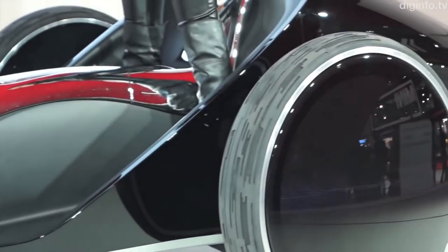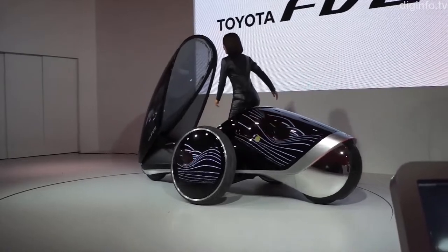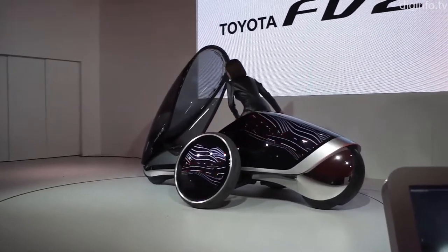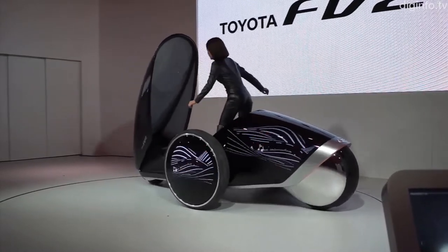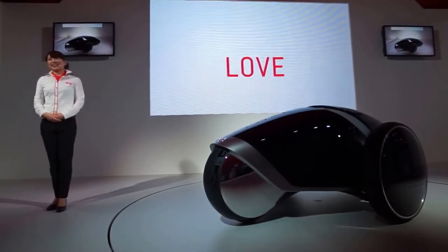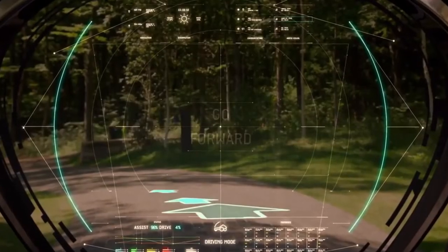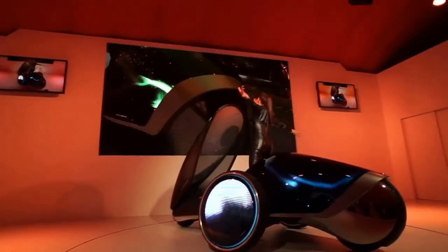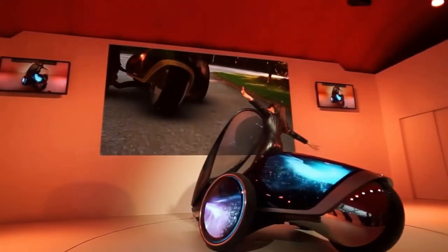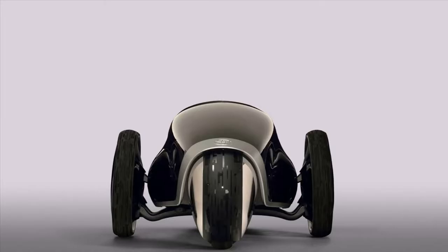Surprisingly, this vehicle also lacks a steering wheel. With the help of image and voice recognition, you move your body weight around to move the car forward, backward, left, and right. The car will also collect data on the driver's mood in order to recommend driving routes, and it will even recognize your ability and provide driving tips. It was first shown as a concept at the 2013 Tokyo Motor Show, then at the 2016 Chicago Auto Show. There is no word on when we will see this emotionally charged vehicle on our city streets.